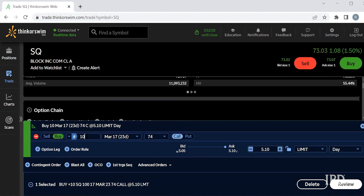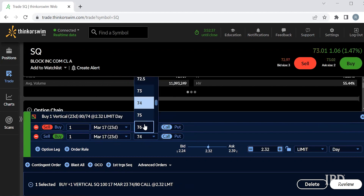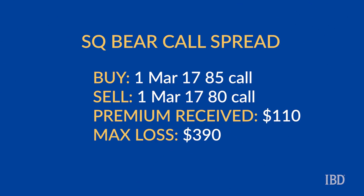Using the March 17th expiration, we are selling the 80 strike call while simultaneously buying the 85 strike call to set up the bear call spread. Traders selling the spread would receive $110 in option premium, which is also the maximum possible gain on this trade. The maximum loss would be $390. The spread will achieve maximum profit if SQ closes below 80 on March 17th, in which case the entire spread would expire worthless, allowing you to keep the $110 option premium. The maximum loss will occur if SQ closes above 85 on March 17th, which would see the premium seller lose $390 on the trade.